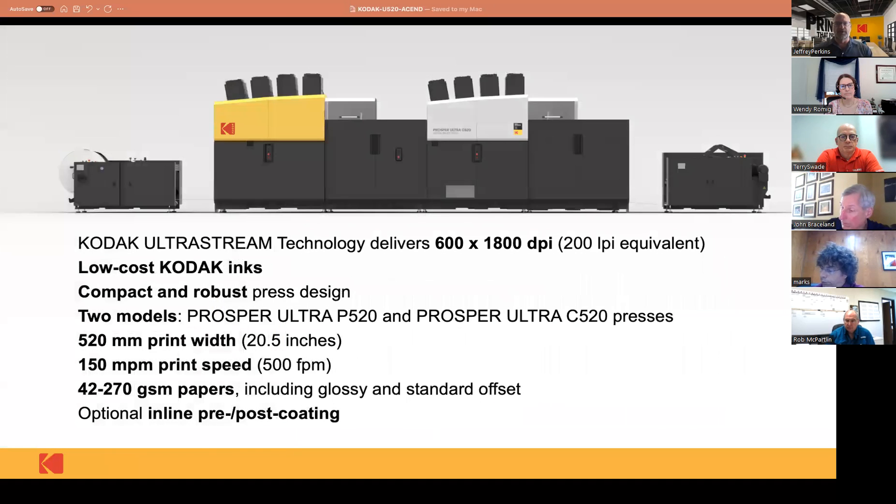So what is it really? It's a 600 by 1800 DPI press — equivalent to about a 200 line screen — so the quality is very good. From unwinder to rewinder it's about 46 feet. Our previous press, the Prosper 6000, was somewhere around 98 feet from unwinder to rewinder, so we look at that as really compact — it's half the size. We're going to manufacture two models.